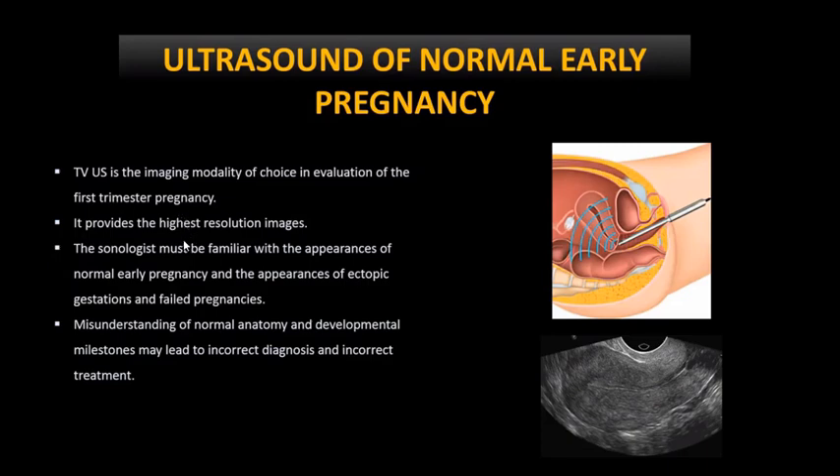In first trimester ultrasound, transvaginal ultrasound is more preferable compared to abdominal ultrasound. In transvaginal ultrasound we work with a higher frequency probe which is placed nearer to the uterus and fetus, so we get a high-resolution image. High resolution is very important in early pregnancy because the structures we work with are hardly 10 to 25-30 mm, so we definitely prefer transvaginal ultrasonography in early pregnancy.